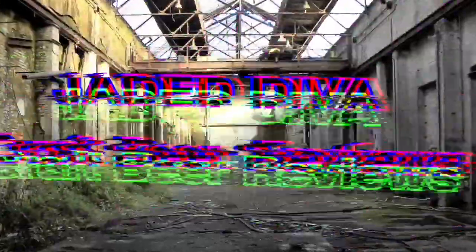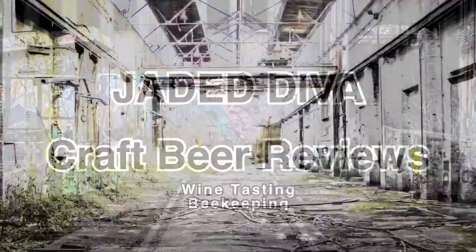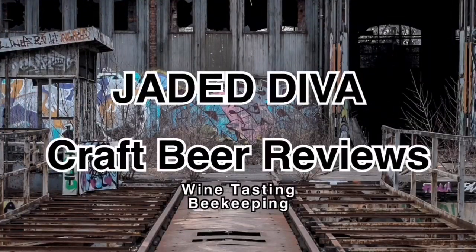Autumn's here and it's time for something new to follow our way. Hey Divas, welcome back! This is Jada Diva and it's time for another beer review. This is Joel, Jada Diva, and today we're venturing away from beer.